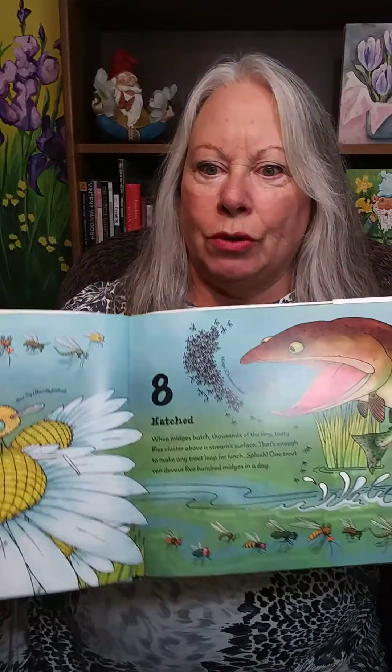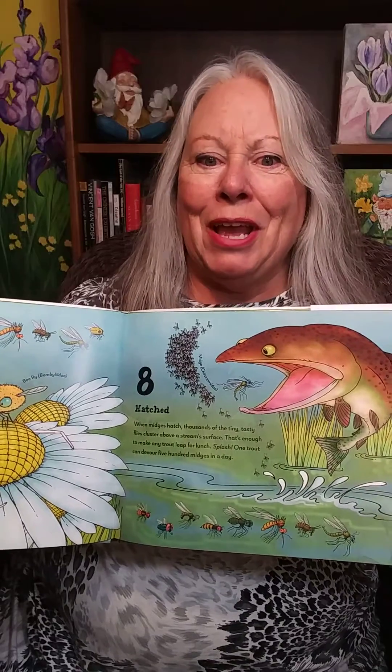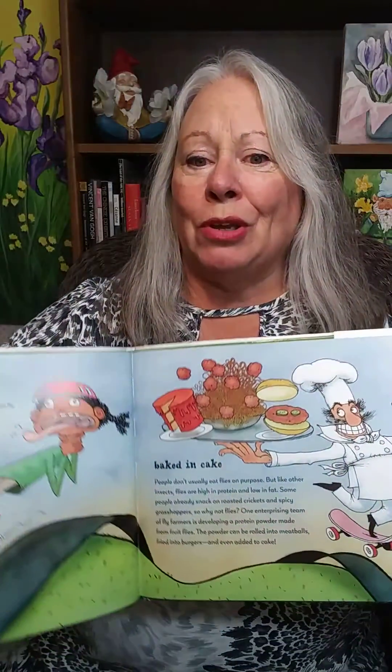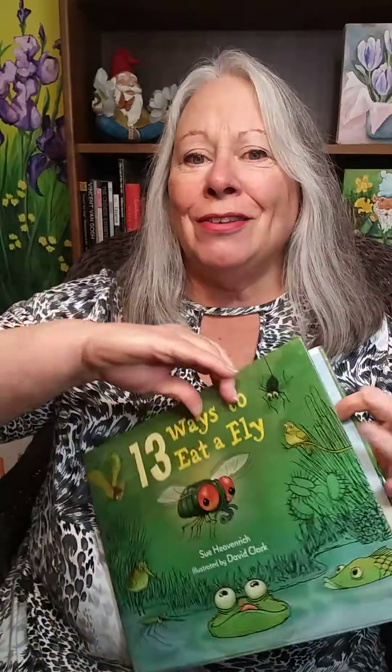Many animals and plants even rely on flies and other flying insects for food. This book uses absolutely delightful language and illustrations to show us 13 ways that flies are eaten, using words that kids will laugh at, such as zapped, wrapped, water-bound, underground, and more. This is definitely a laugh-out-loud book.